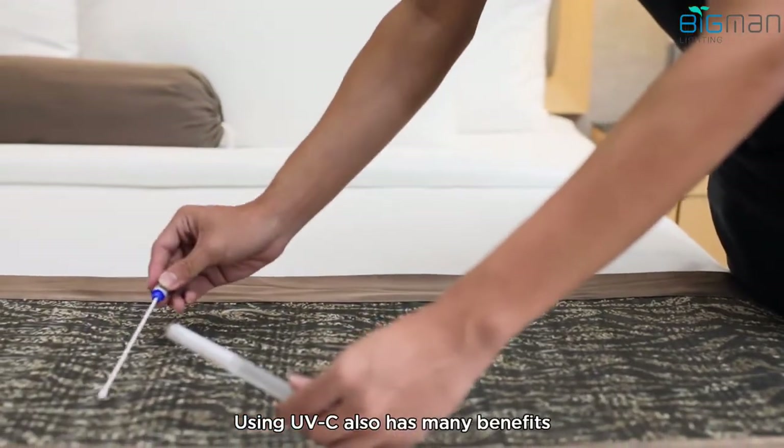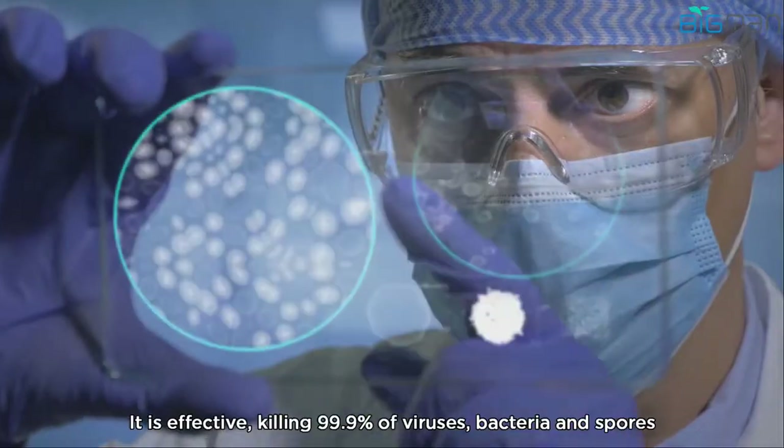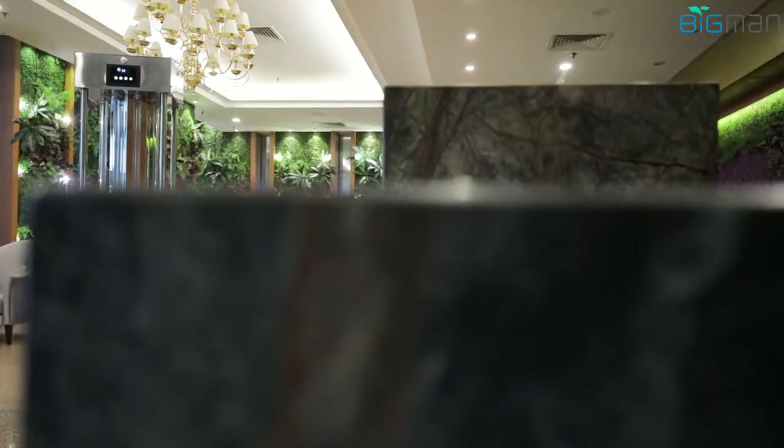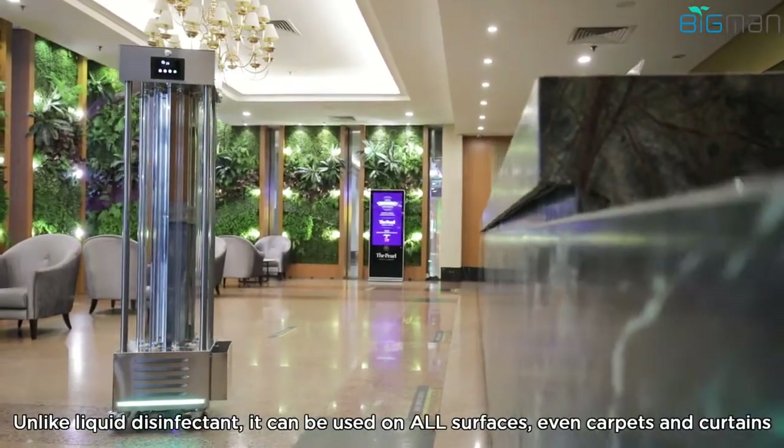Using UVC also has many benefits. One, it is effective, killing 99.9% of viruses, bacteria and spores. Two, unlike liquid disinfectant, it can be used on all surfaces, even carpets and curtains.